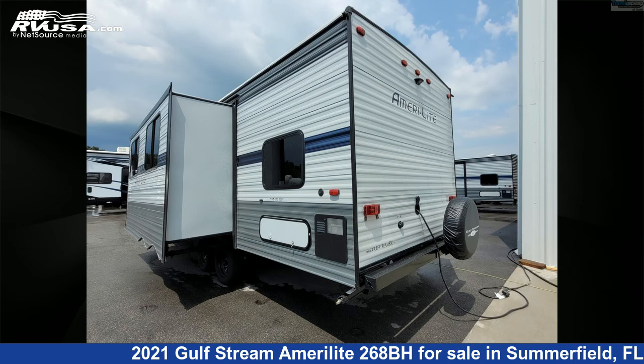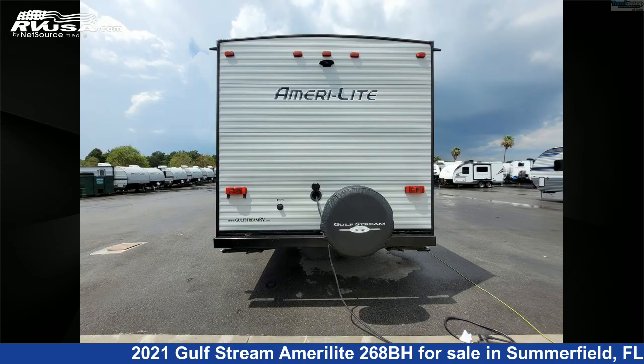For more information and pricing on this unit, and to see all units available for sale by Travel Camp of Ocala, visit rvusa.com.